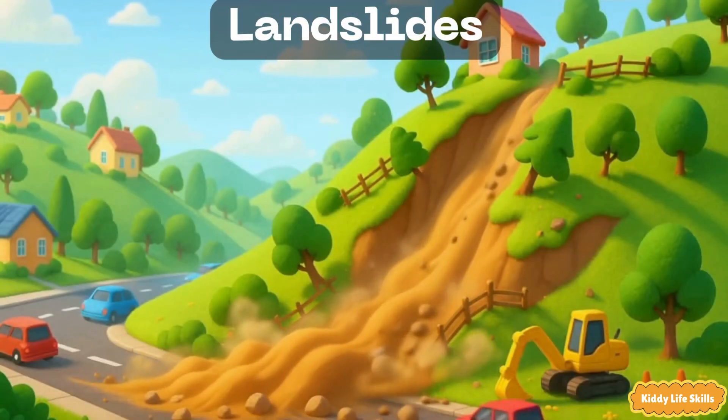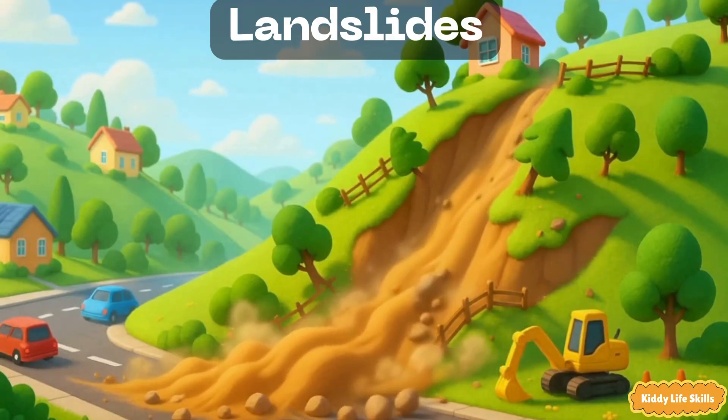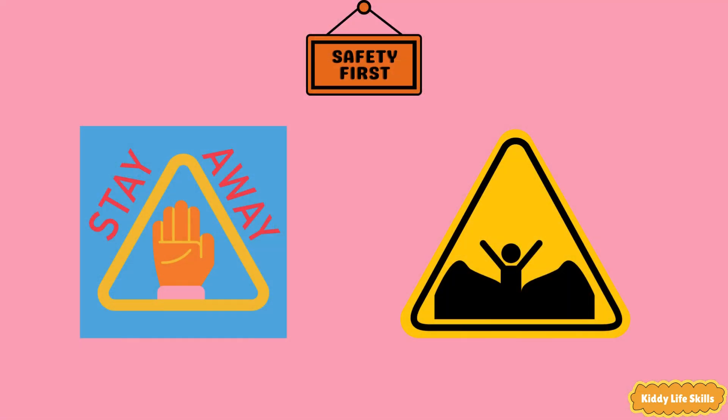Landslides. A landslide is when rocks, dirt and trees slide down a hill, often after lots of rain or an earthquake. Safety tip: stay away from steep, muddy slopes and listen to helpers who say which paths are safe.